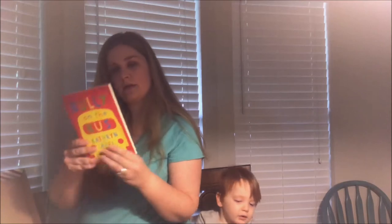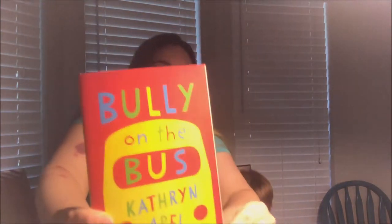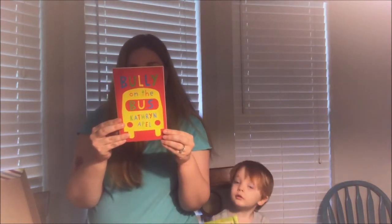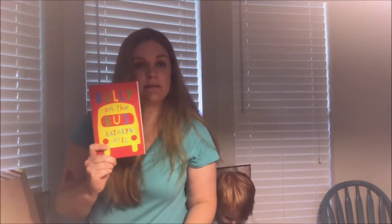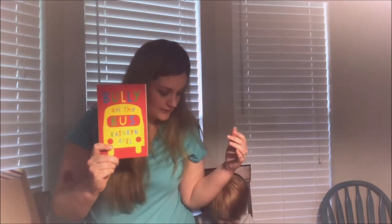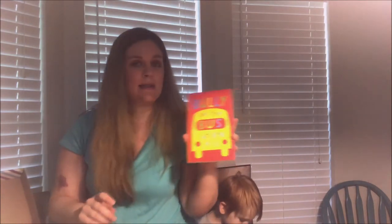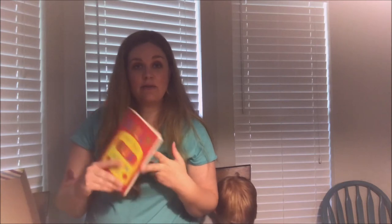These books look like they'd be good for older kids. Usborne Books and More covers from newborns all the way up to young adults. These are great for birthdays, baby showers, or gifts in general.